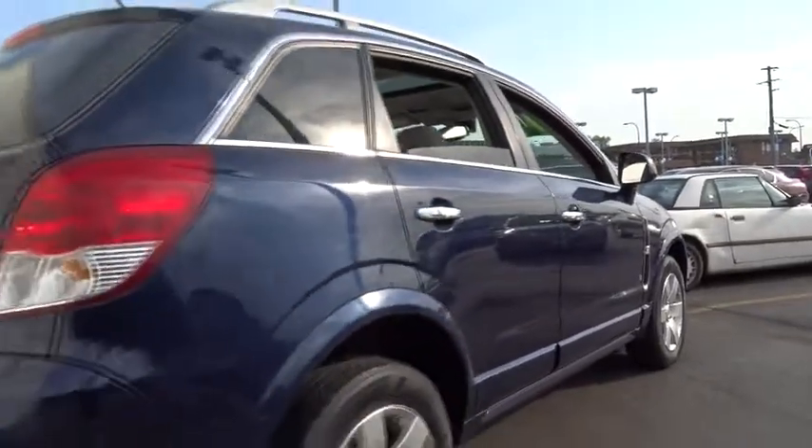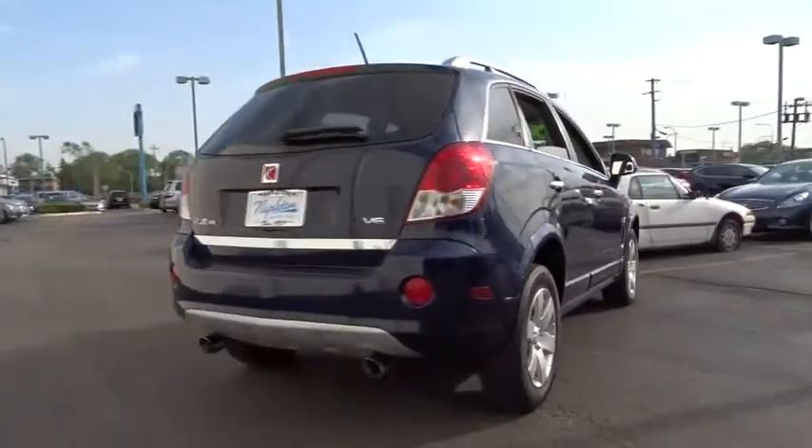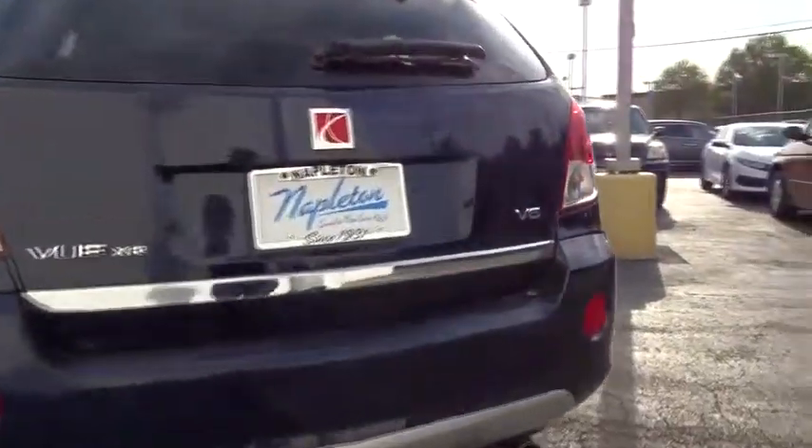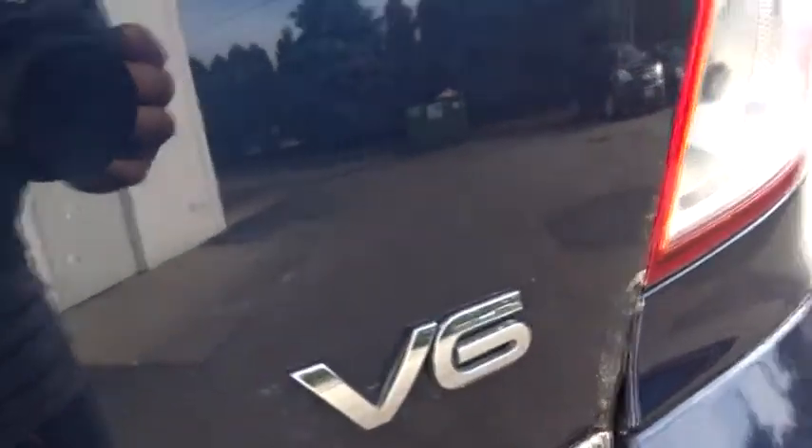Rear window defroster, power windows, CD player, fog light, compass, trip computer, brake assist, remote keyless entry, tachometer, and overhead console. If affordable style and reliability are what you're looking for,